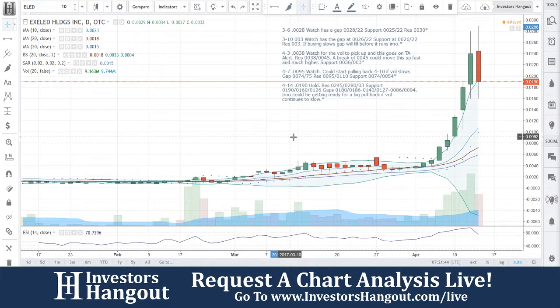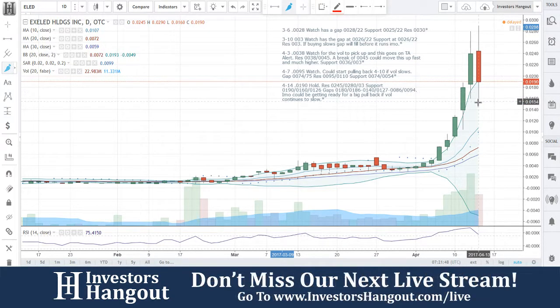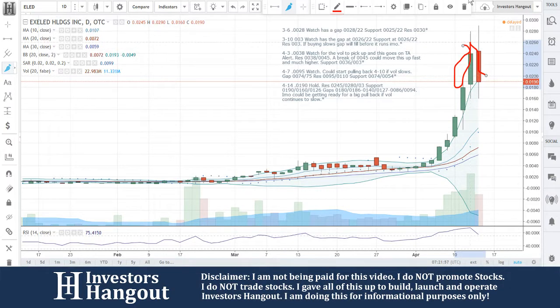ELED requested over here on Investors Hangout. I thought it was going to start pulling back a little bit sooner, but I said if that volume continues, it'll keep going — and that volume just continues to keep going. You guys are outside the upper Bollinger Band over here on the 12th, which is why you started seeing that pullback.